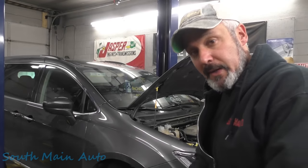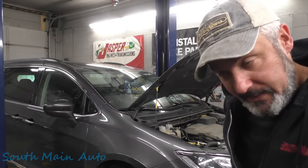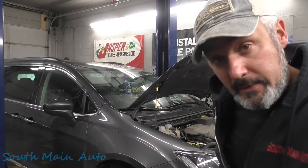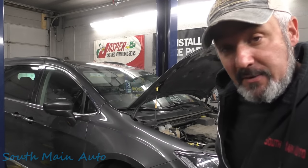Hey there viewers, welcome back to the Self-Main Auto Channel. That's a 2017 Chrysler Pacifica with the big 3.6. It was supposed to be coming in tomorrow because the lady said it was using some water and it overheated on her, and she's been keeping it full to keep it from overheating.